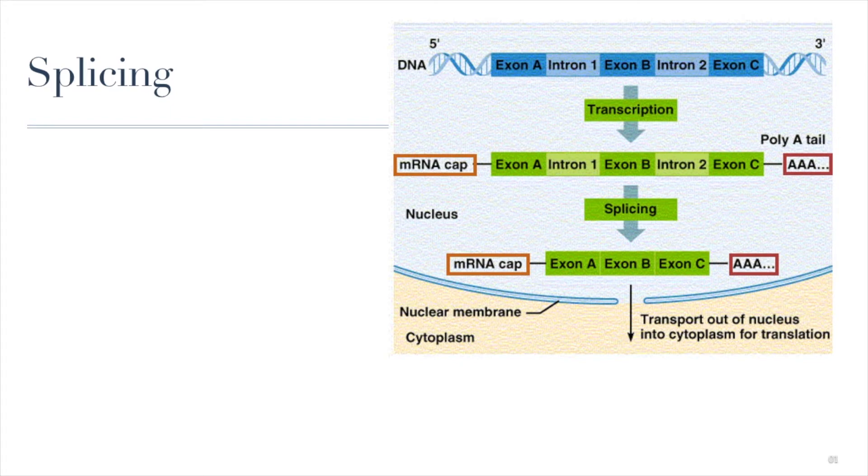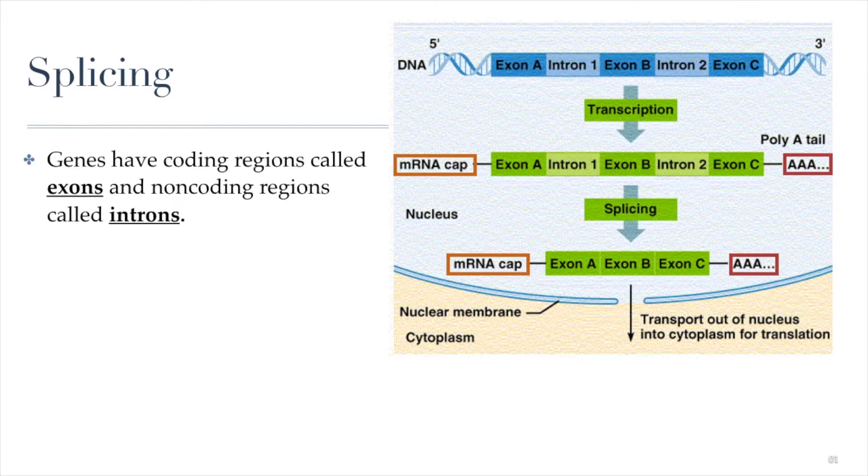Let's talk about splicing. Splicing is about cutting up the RNA and then putting it back together. In eukaryotic cells — and this does not happen in prokaryotic DNA at all — we have both coding regions and non-coding regions within our DNA. Coding regions are regions of DNA that code for protein, that contain the amino acid sequence for our protein. But within those sequences, there's also a lot of non-coding, nonsense regions, which are actually very common in eukaryotic DNA.